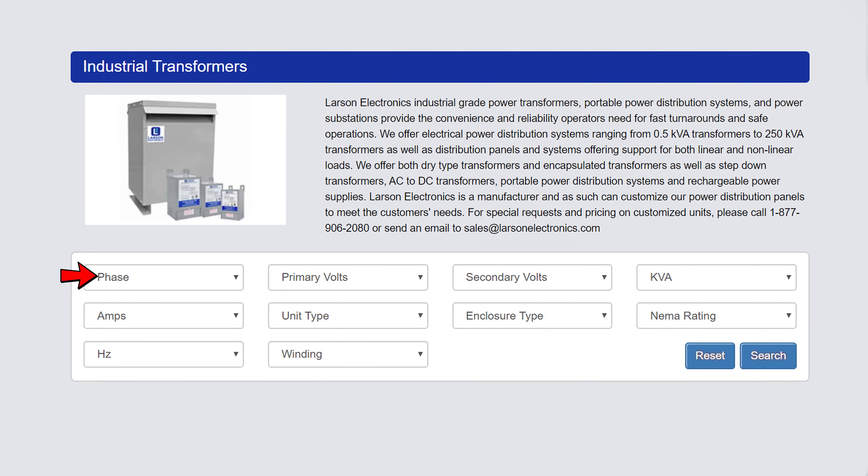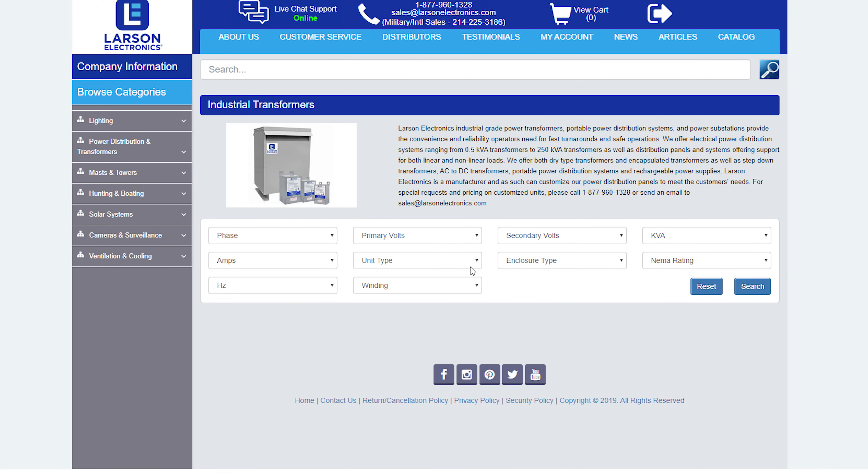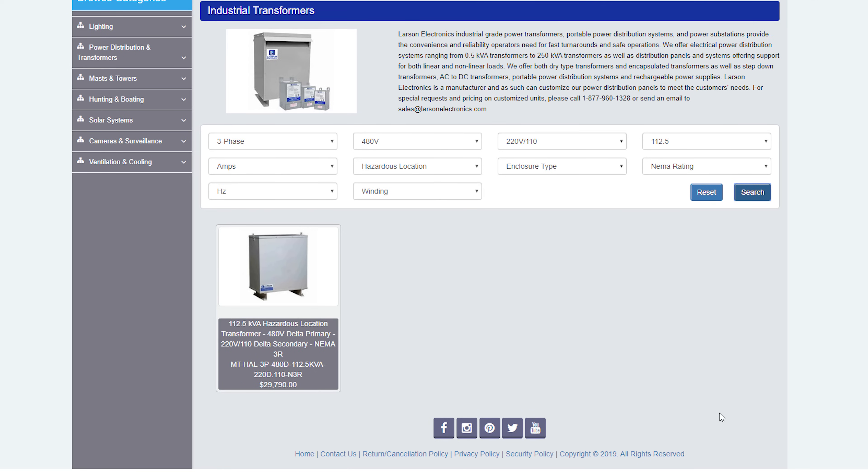Search for phase, primary and secondary volts, KVA, amps, unit type, enclosure type, and NEMA rating from the drop-down menus. Hit search and your matching transformers will pop up directly below.